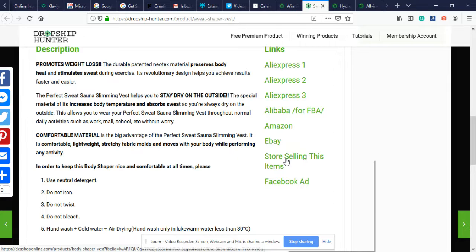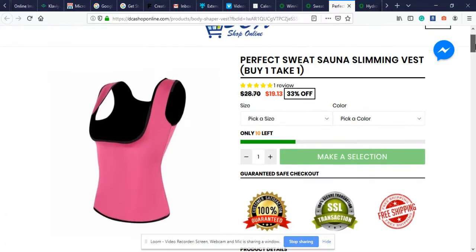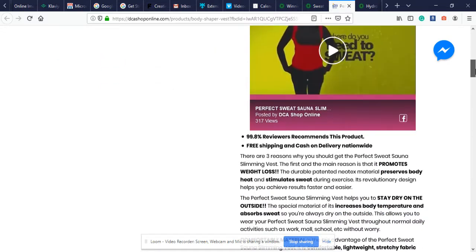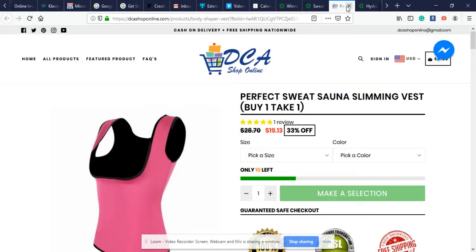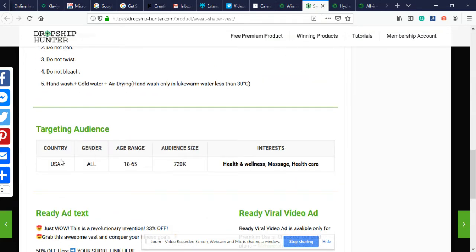If we wanted to see what the products on dropshiphunter.com look like on another Shopify store, we can just right-click, open in a new tab, and spy on our Shopify competition to get inspiration of what a product listing looks like or what our competition is doing to sell the product. We can see the store has a video, eye-catching images with a size chart — this store is definitely making a lot of sales.